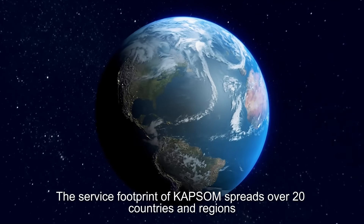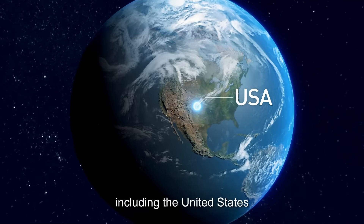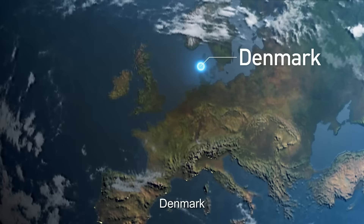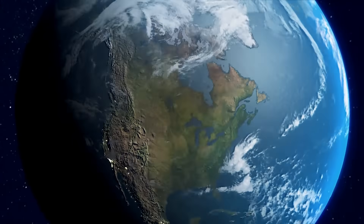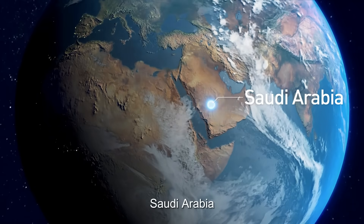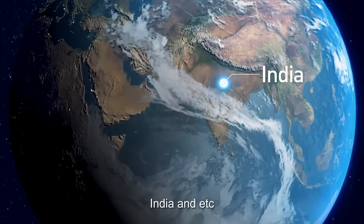The service footprint of CAPSAM spreads over 20 countries and regions, including the United States, Germany, Denmark, Canada, England, Ukraine, Saudi Arabia, Colombia, India, and more.